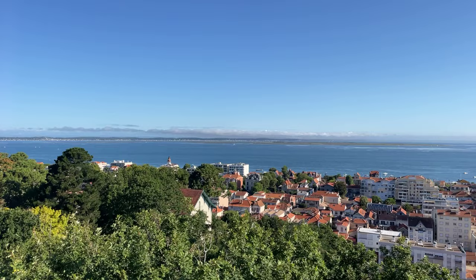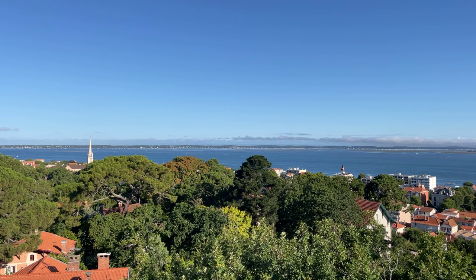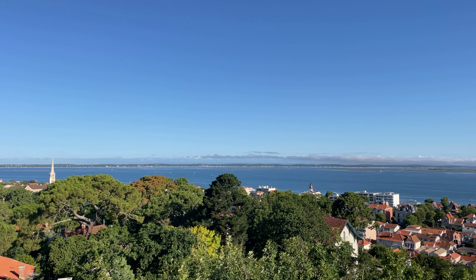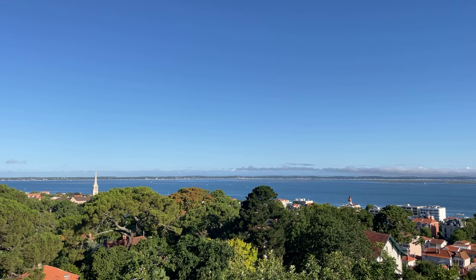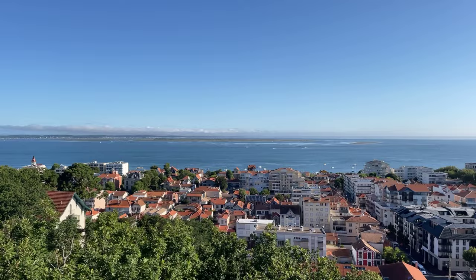You are looking at the Bay of Arcachon, and across from us is a peninsula known as the Cap Ferret — a renowned place where a lot of French celebrities and affluent people have homes. You can cross from Arcachon to the Cap Ferret daily on ferries; the ride is about 30 minutes. The people who live on the Cap Ferret overlook the Atlantic Ocean on one side and face the renowned Bay of Arcachon, well known for its oyster farms and delicious seafood.